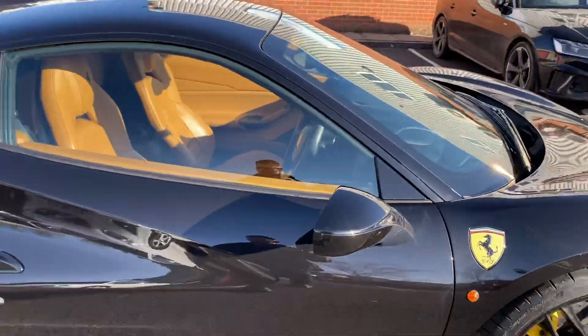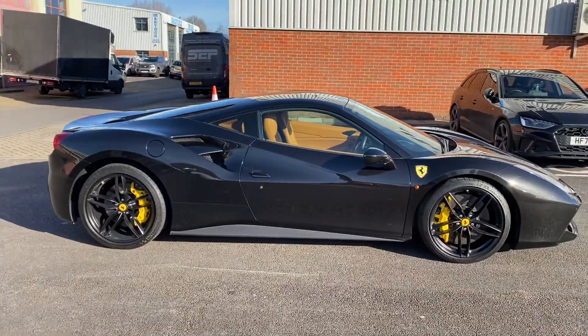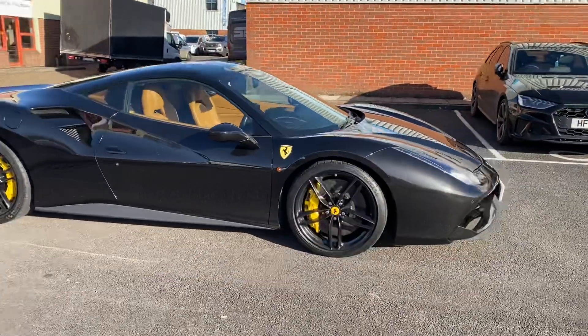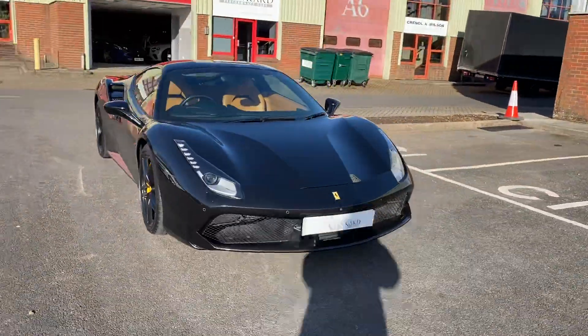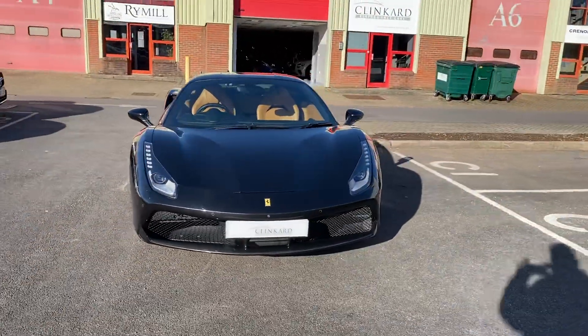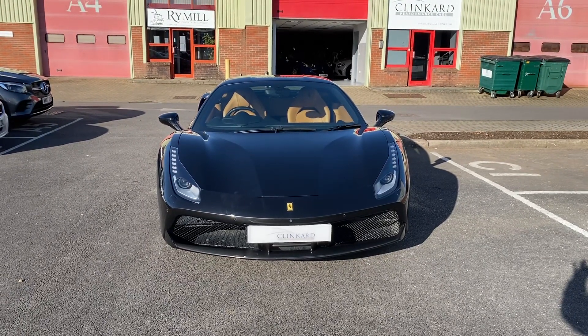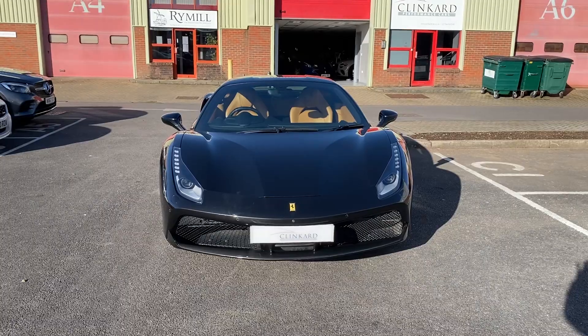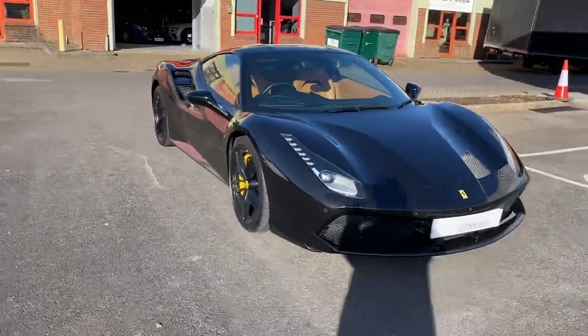It's a sports car that you can realistically use on the road all year round. I hope you like the video and find it useful. If you'd like to know more about the car, please visit our website at www.clincarcars.co.uk, drop us an email, pop us a text or a WhatsApp, or give us a call — we'd be very happy to talk to you about it. Thanks for watching.